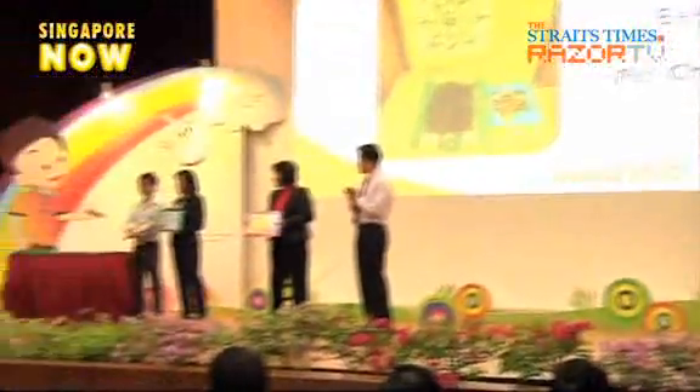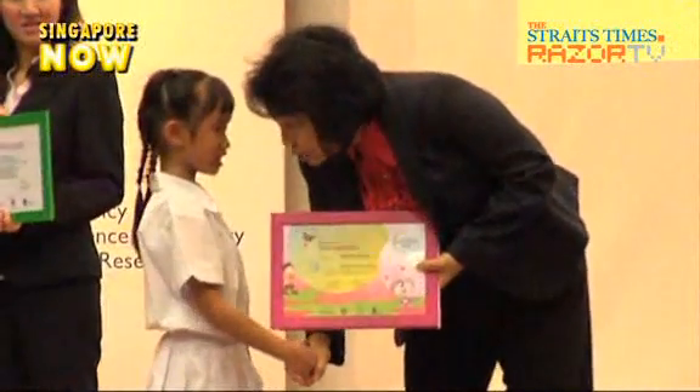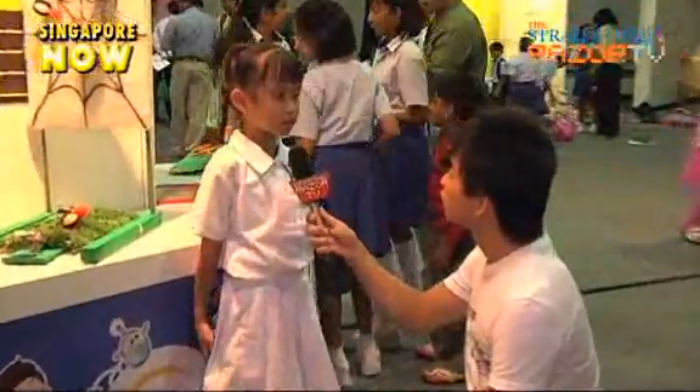Entering the competition against older kids proved not much of an obstacle to 7-year-old Zina Beck. This little girl came up with the toy Crazy Spiders and earned herself third position in the WIS Kids Award. Her father had been thinking of something involving a spring and jumping.